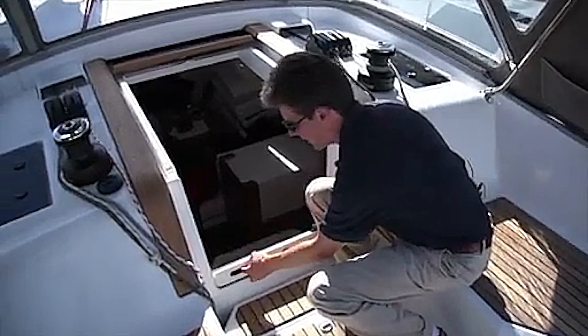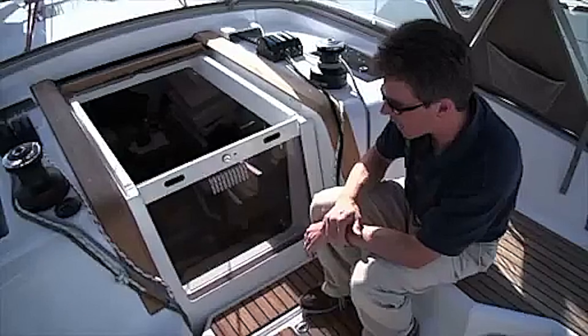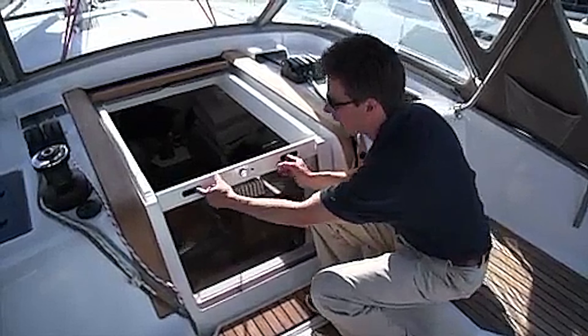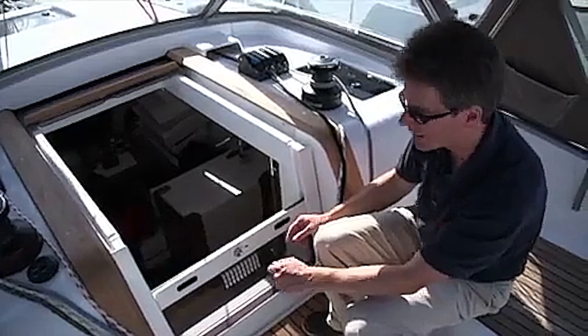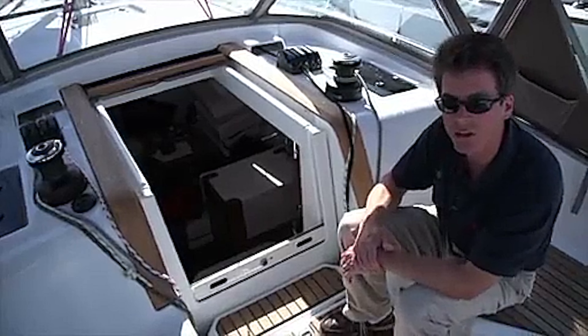Here in the companionway, we have a very nice feature for a boat of this size: a pull-up and pull-down sliding companionway hatch, which means you don't have to stow the hatch anywhere — it's always there and ready to go. It has a locking system and can be set at a couple of different heights — an intermediate height for ventilating the cabin, or all the way down for a very easy step into the interior of the boat.